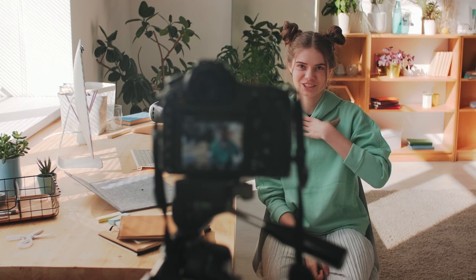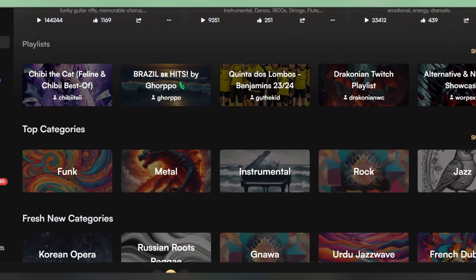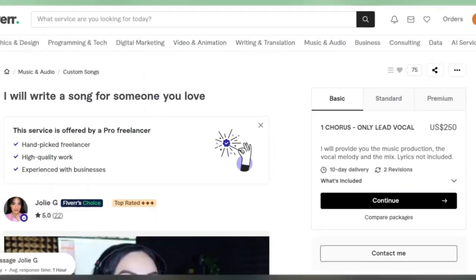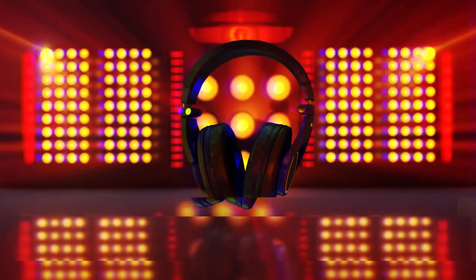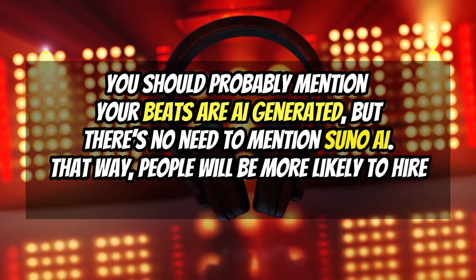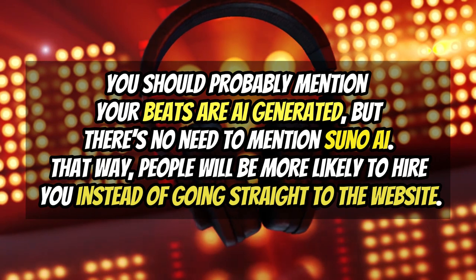To make this a reality, consider creating a video introducing yourself, just like those successful examples we discussed earlier. Show a snippet of a song you've already created using Suno AI in your introduction video. Make sure your profile is as detailed and engaging as possible, and highlight all the services you can offer in the music scene. You should probably mention your beats are AI generated, but there's no need to mention Suno AI — that way people will be more likely to hire you instead of going straight to the website.